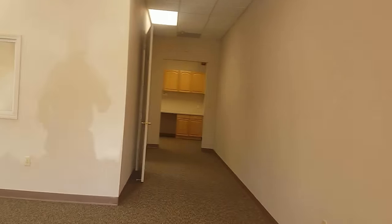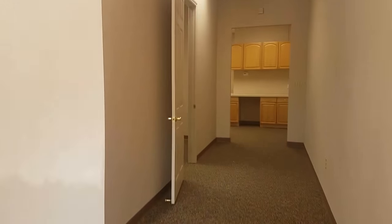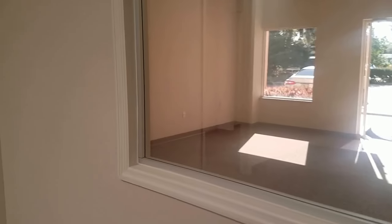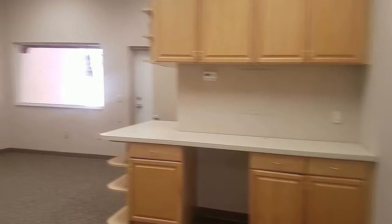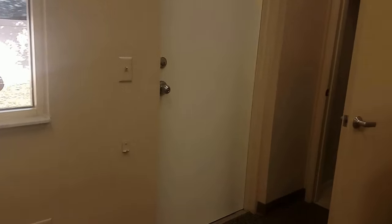This is the first unit that is available. It has a large open area with new carpet, and a large single office or conference room with a glass window looking in to give some light. And then there's a big room in the back — you could have a bunch of cubicles, but really no private offices. There's a little kitchenette unit and one bathroom.